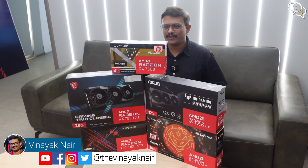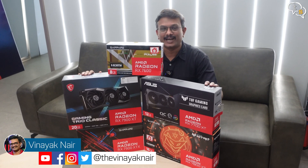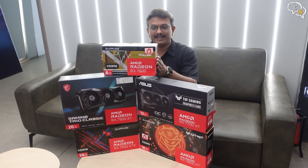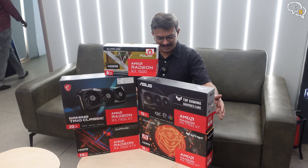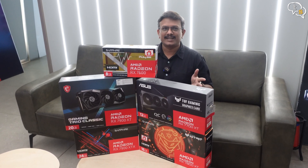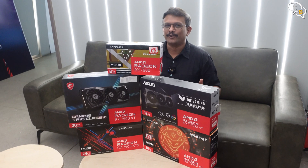Hey everyone, Vinayak here. Today we're checking out the 7000 series graphic cards from AMD, from the smallest to the biggest. So you have the RX 7600, the 7700, the 7900 XT. What is the difference between all of these cards? Let's check them out in this video.